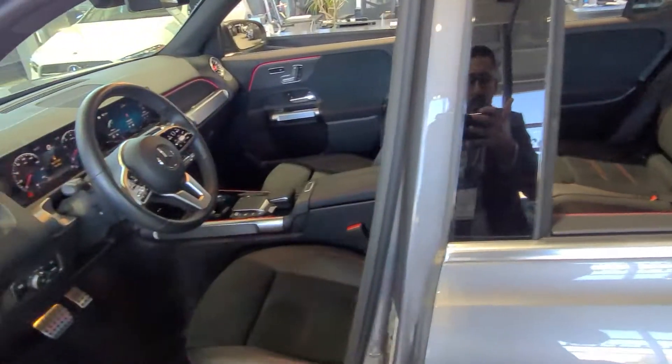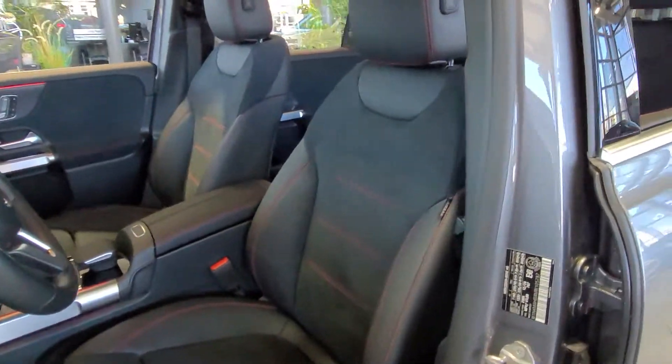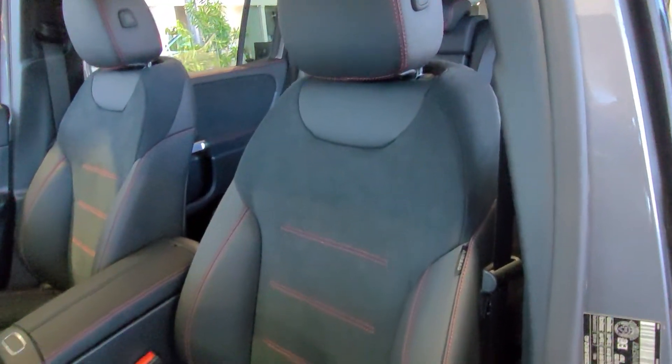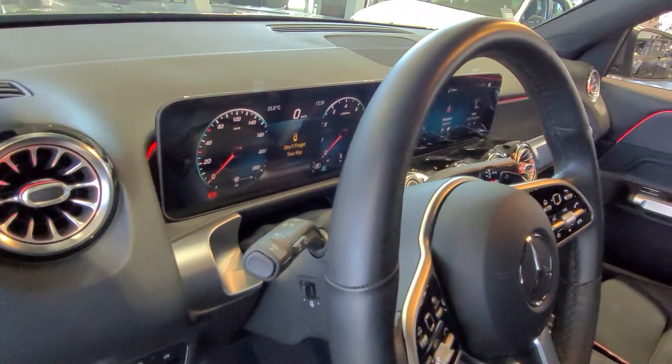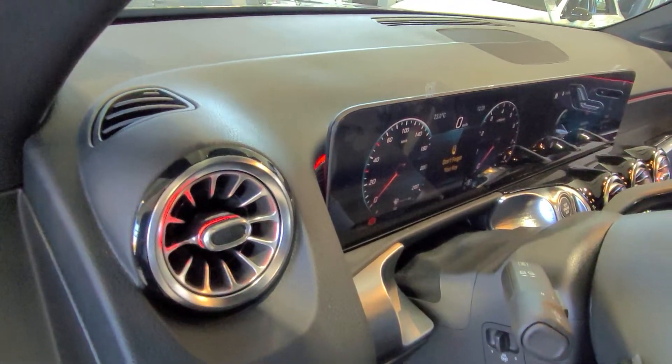Getting into the interior of this car, you have Dynamica upholstery with red stitching. You'll see the red stitching all over. The car has 64 different ambient lights — right now the red ambient light is on.